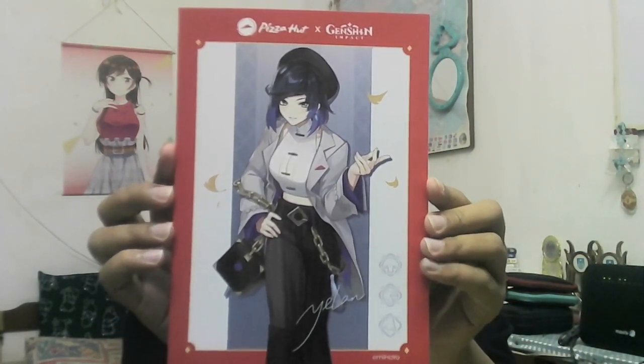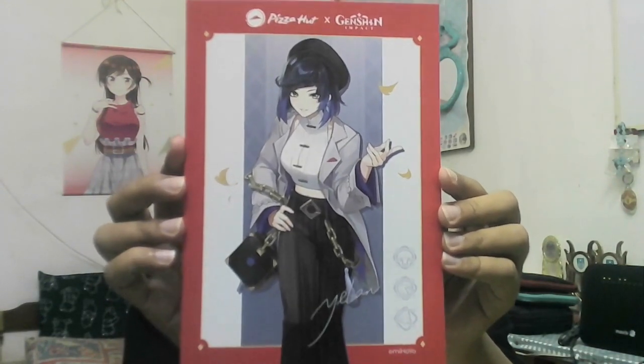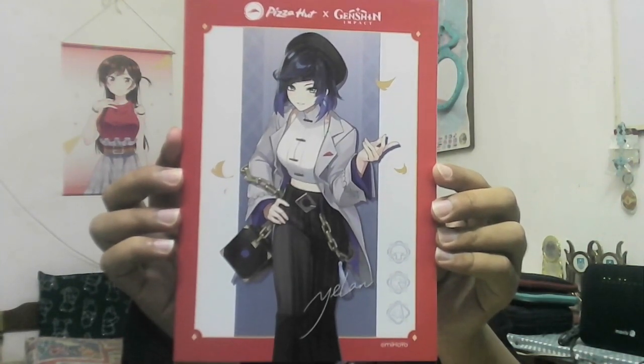It's a pretty simple design for a notebook, but I'm just glad I got it because the stock is going fast. Yelan is among the three characters in this collaboration — Ningguang, Yelan, and Xiangling — and Yelan is the most popular of them all. She's a five-star character and one of the best sub-DPS hydro units in the game, so it kind of makes sense as to why people want to get their hands on this merchandise.